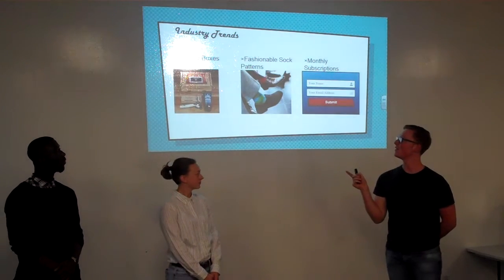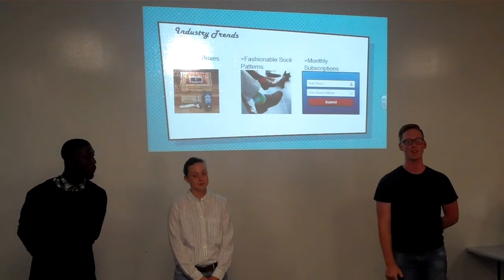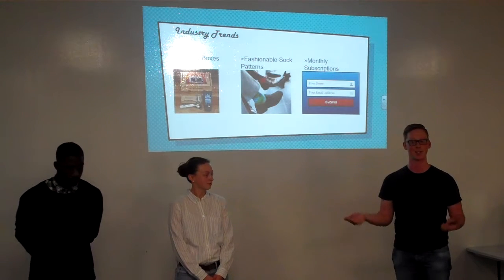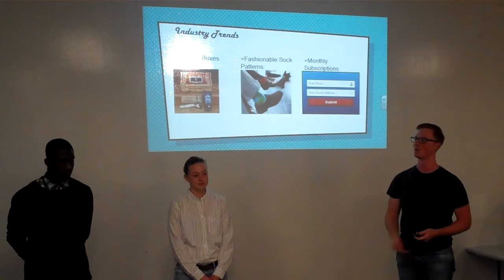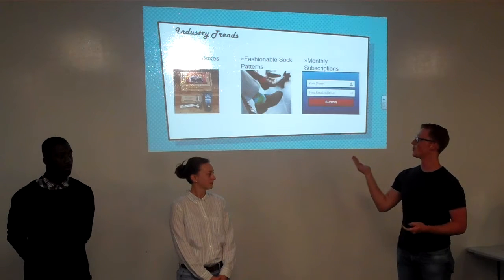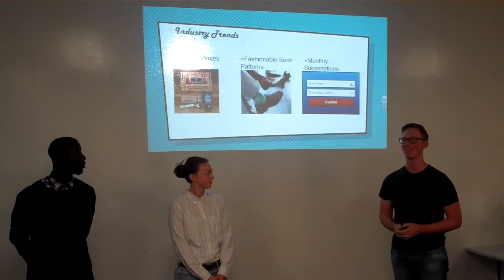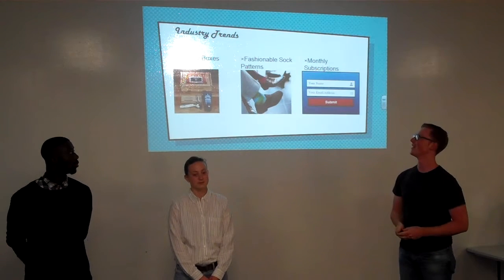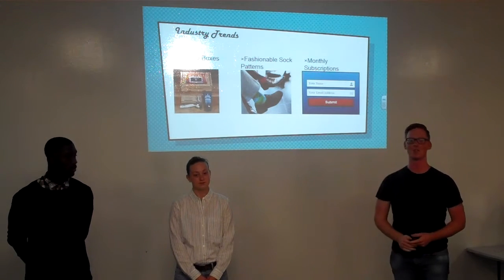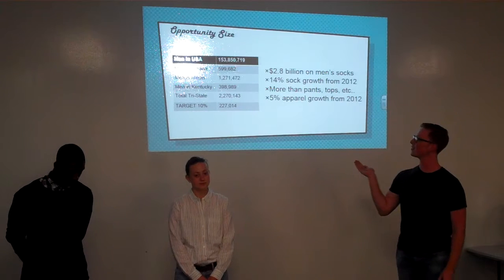We picked these top three industry trends: monthly boxes, fashionable sock patterns, and monthly subscriptions. Monthly boxes are going in just about every direction, from the Dollar Shave Club to fishing boxes to just about everything you can get in a monthly box now. Fashionable sock patterns are trending too, because a lot of business professional men have been wearing fashionable socks in the last couple of years, and it's really becoming a high-quality trend. And monthly subscriptions because emails are becoming very valuable as well.